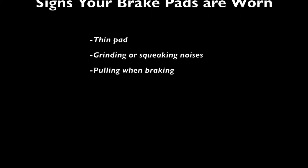If you're experiencing any of these issues or think you may be in need of some new brake pads, come see us at Toyota of Orlando, just off of I-4 near the Millennia Mall, to get your car checked out. Thanks for tuning into this edition of 'What Does This Thing Do?'